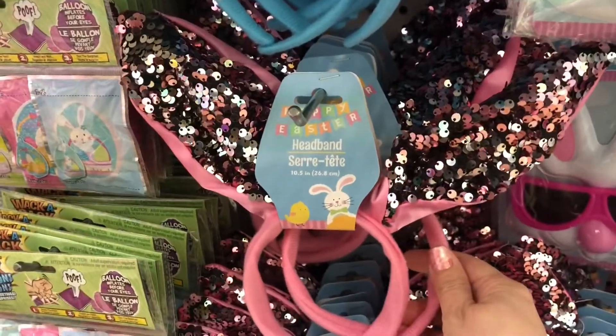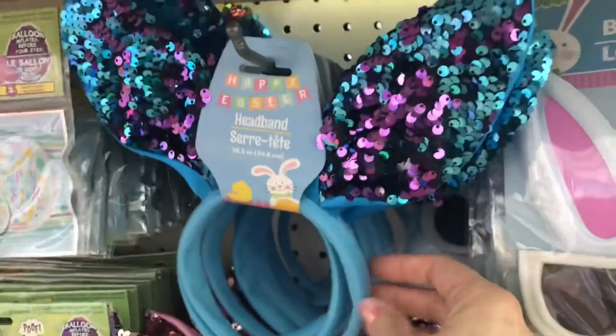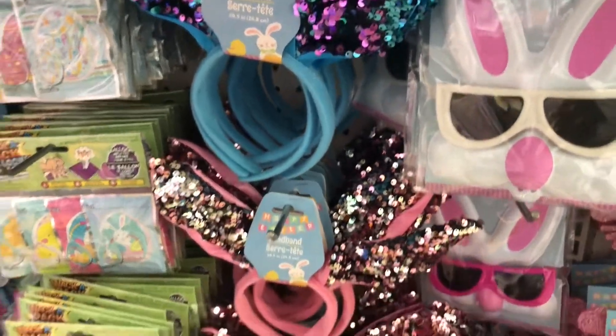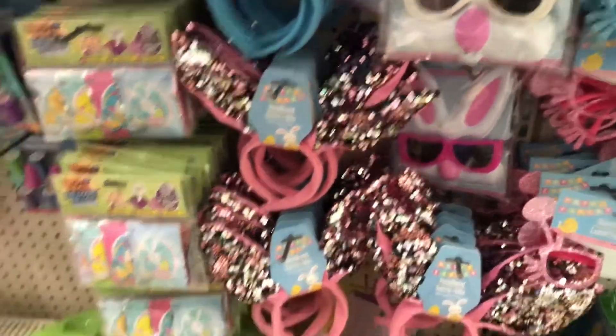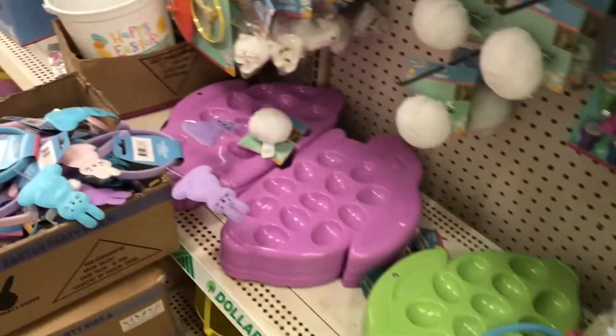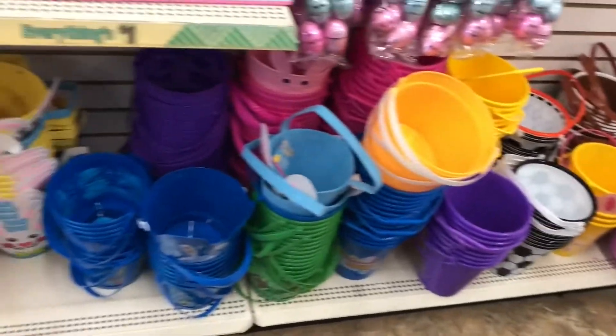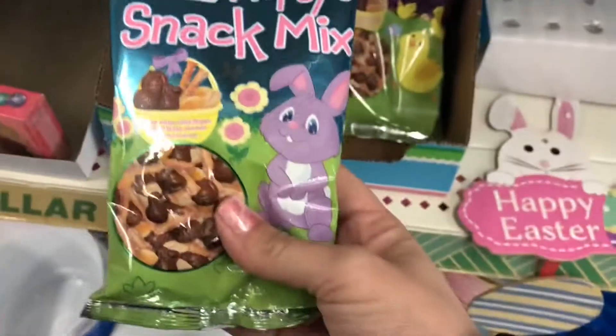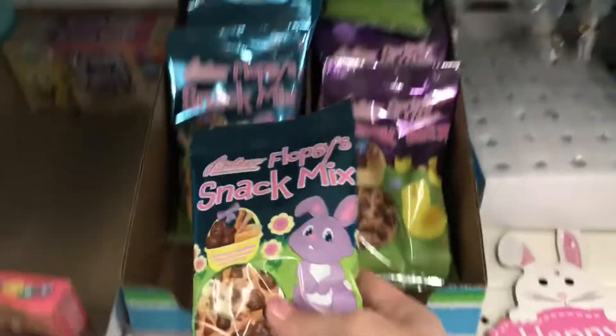When I first walked in I saw these sparkly sequin headbands and they are so cute. They are new to my Dollar Tree — I haven't seen them in the past. They may have had them but I'm not too sure, so they're new to me anyway.